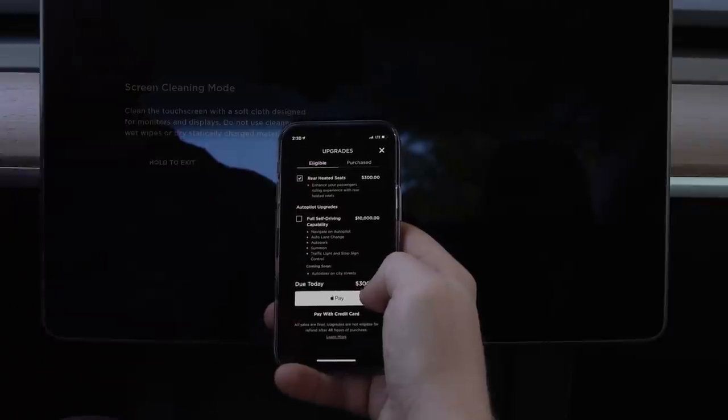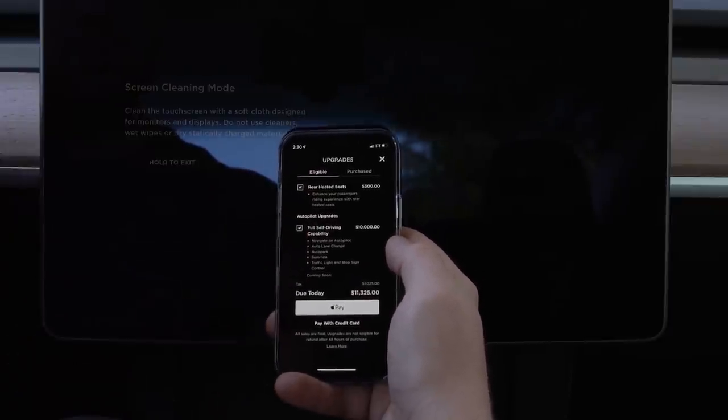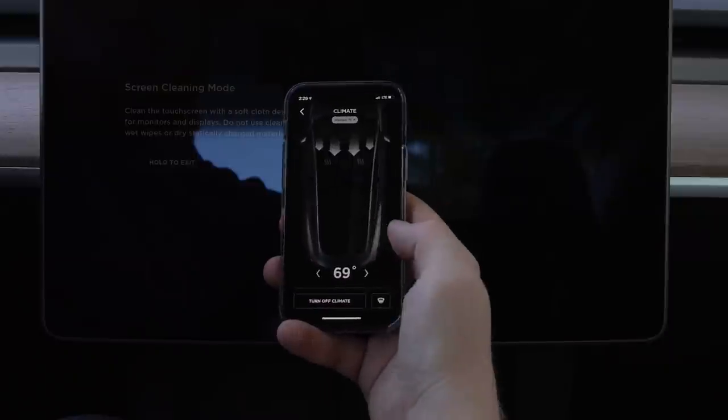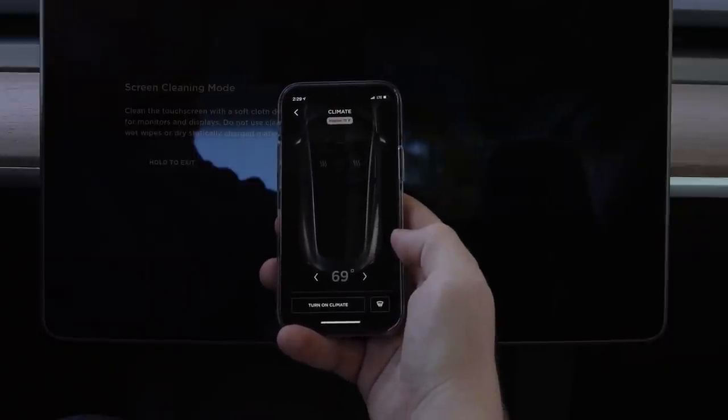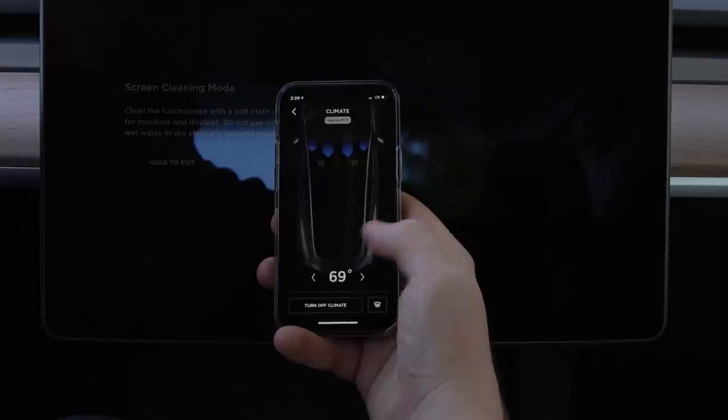The funniest software upgrade to me is the rear heated seats — they are there, but only come activated on the more expensive Model 3s. In the standard range, you can buy them for a $300 software unlock. For climate controls, this comes in especially handy for preheating or cooling the car on an extreme weather day. I particularly appreciate this on hot days in Los Angeles, because I can cool down the car within a few minutes before heading out.